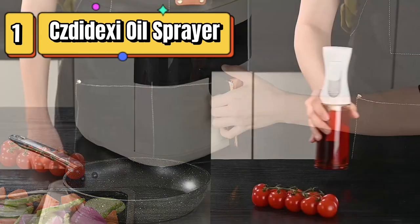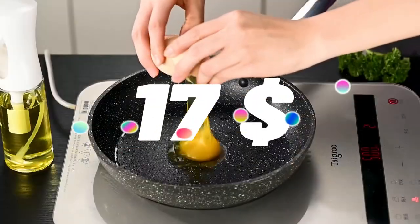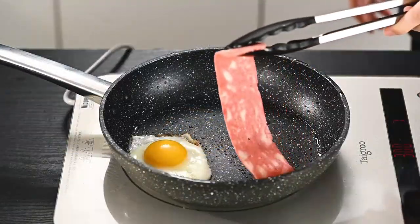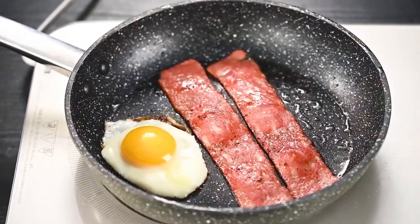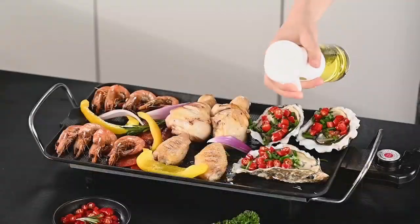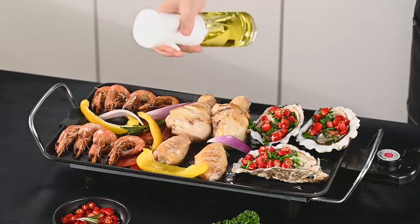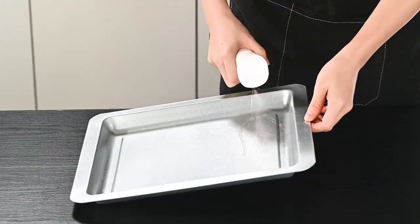Top 1 is a kitchen gadget that mists oils onto food for cooking, baking, and grilling. It features a 200-milliliter glass bottle and a pump mechanism that produces a fine mist of oil. It is a healthy and convenient alternative to traditional oil dispensers and is easy to use and clean. It is a great choice for air fryers, salad making, baking, frying, and BBQ.